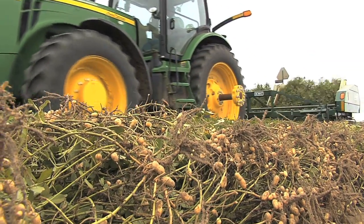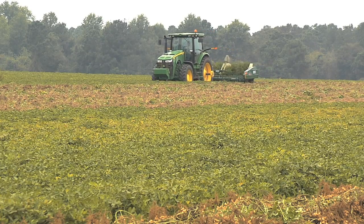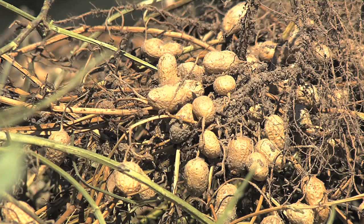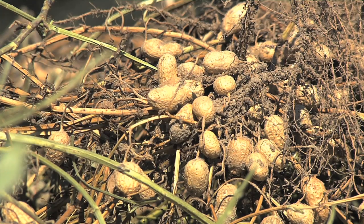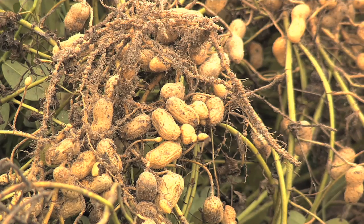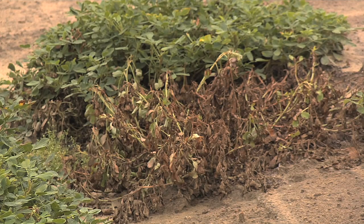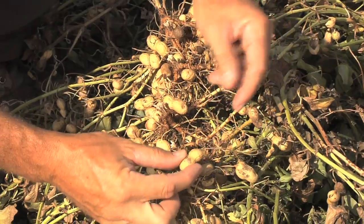Farmers wait this time of year to see yields. For peanuts in the southeast, those fields that are dug are showing tonnage way above average. But they could have been damaged by a number of pests, including caterpillars, fall armyworms, and diseases such as white mold. White mold hurt yields in the southeast and Georgia in 2011.